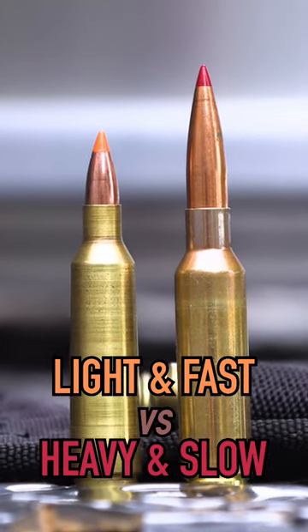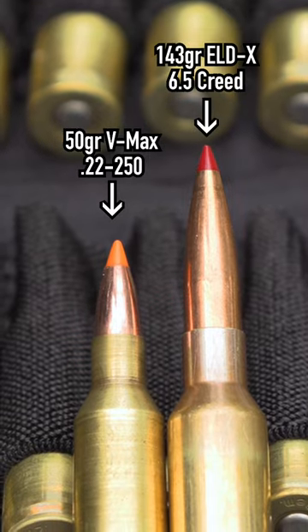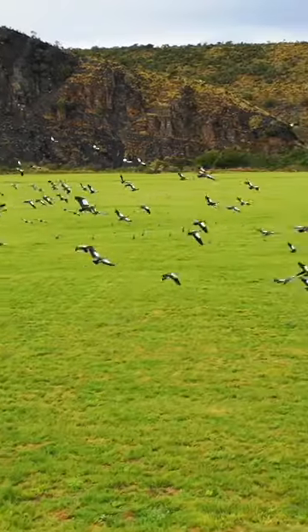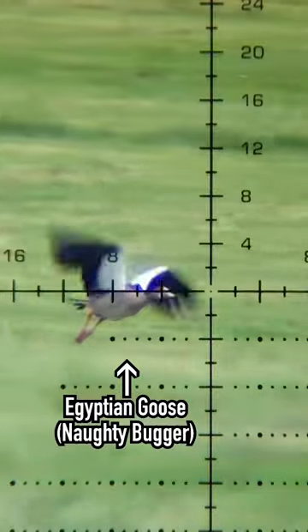What is better for pest control — a lighter, faster bullet or a heavier, slower bullet? We were able to test both while sorting out a big Egyptian goose problem on a dairy farm.